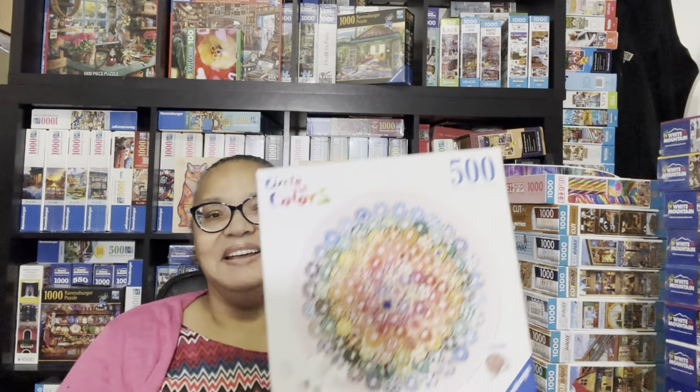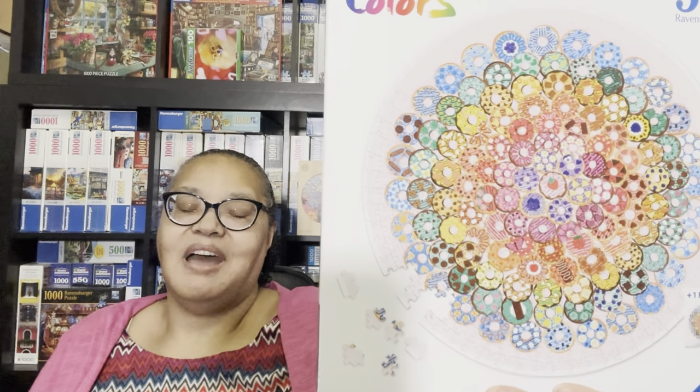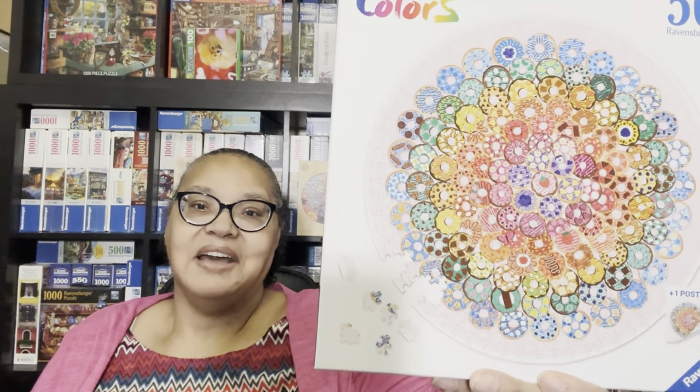This last Circle of Colors puzzle is called Donuts, and it is going to be hard even though it's only 500 pieces. I know it's going to knock me for a loop, but I love a challenge and I love series and collecting.